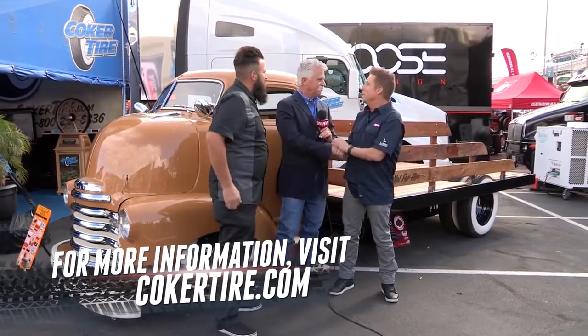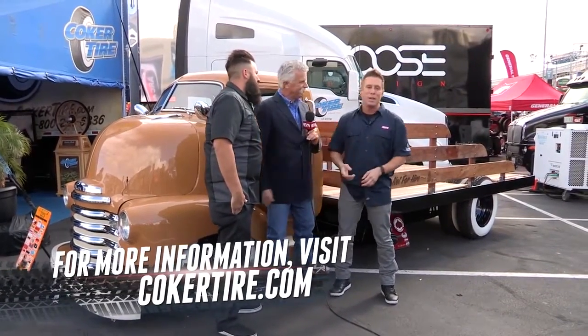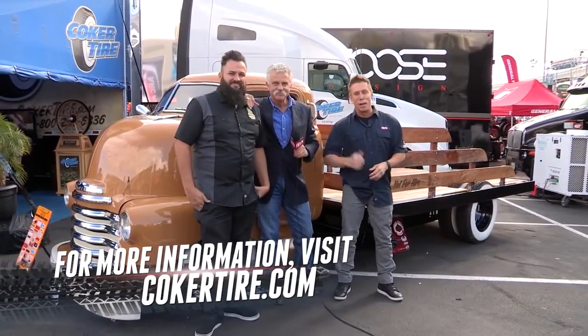Thank you guys so much for being here. Max, great to see you. Corky, as always, good to see you brother — bringing the great tires and amazing spirit to SEMA. You've seen it, take a close look, you'll never forget it.